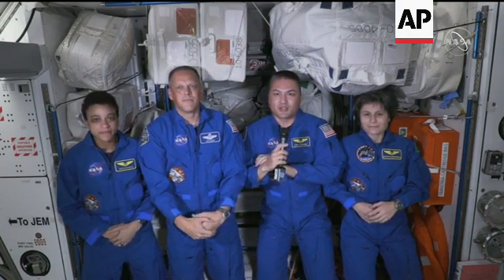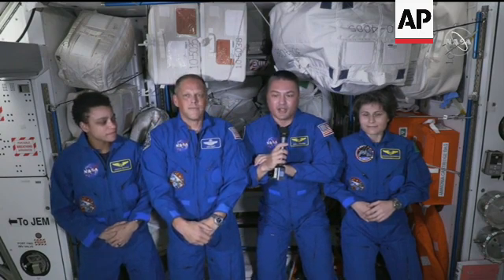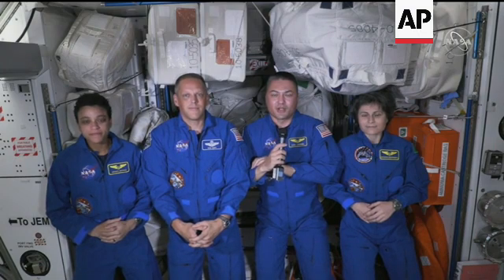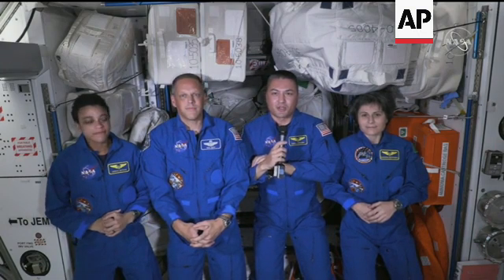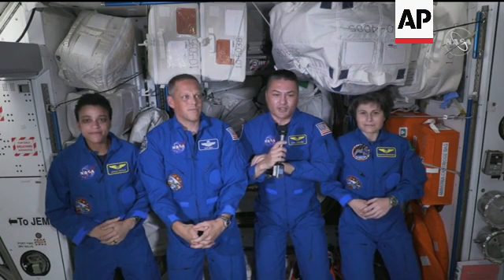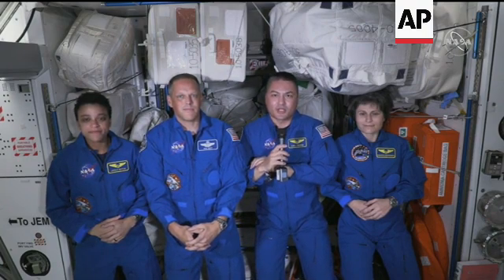It's been an absolute privilege to be the on-orbit part of the team that got Starliner successfully up here and docked to the space station. It's been a busy couple of days as we watched Starliner dock, then getting the hatch open, doing all the cargo transfer, and participating in some of the checkouts. I think we've just learned what we are capable of when we are working together as a team.